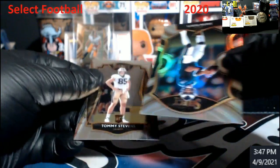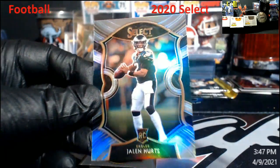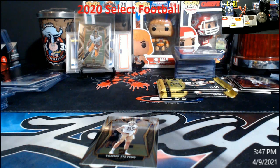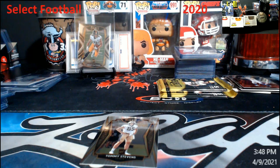Oh, there we go — it's Concourse Jalen Hurts Silver. At least I'm going to get this sleeved right now into one of these for the future. About 90 days until PSA opens back up. I really pity them when they do open back up — they're going to get slammed.